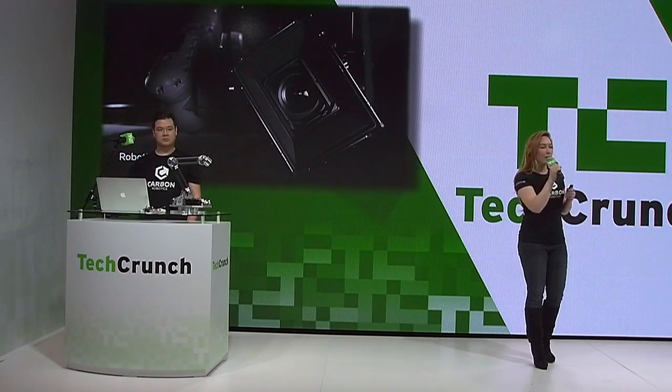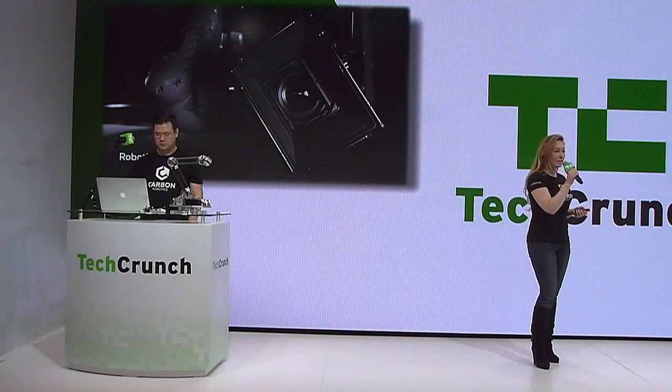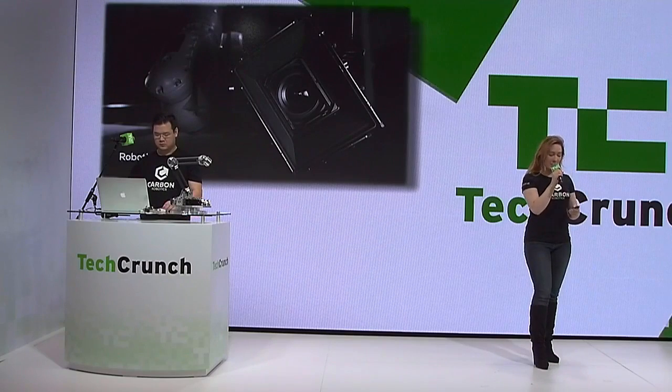I'm Rosanna, this is Dan, and we started Carbon Robotics to enable these new types of applications and ultimately to make robotic arms as ubiquitous as computers.